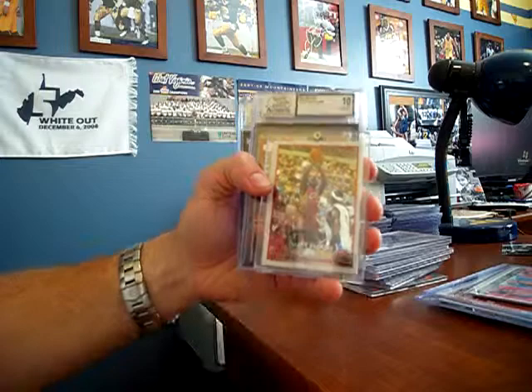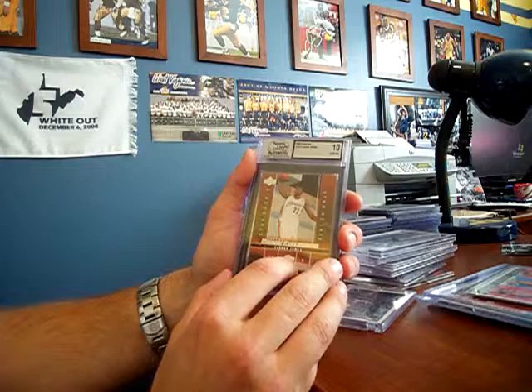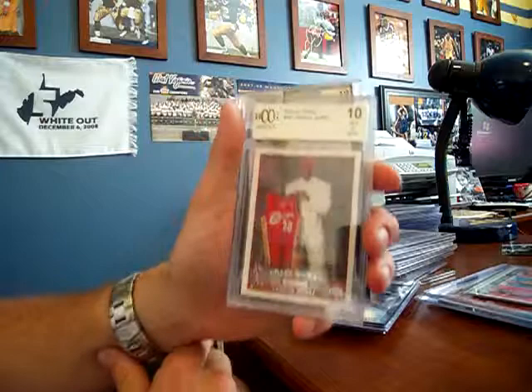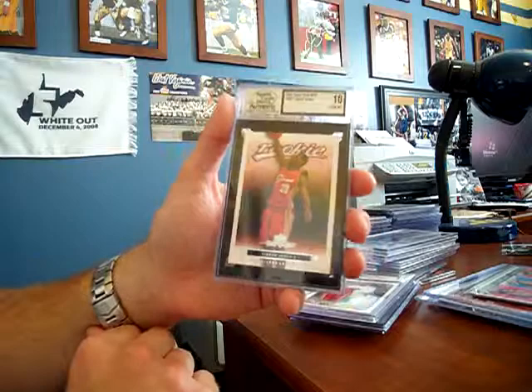A Topps Chrome LeBron James rookie — pretty nice looking card. Rookie Exclusives from Upper Deck, LeBron rookie. Another LeBron rookie from Bowman. 2003-2004 Topps LeBron rookie — I consider that pretty much a true rookie, I like that one. And Upper Deck MVP LeBron rookie.